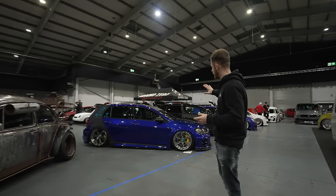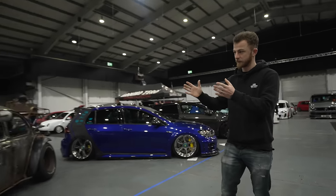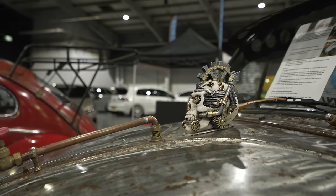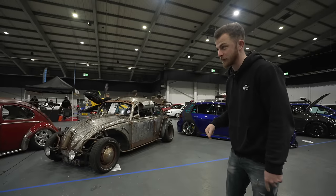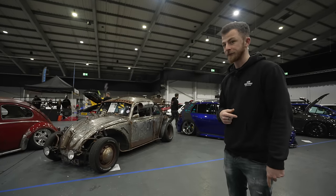You've obviously got new school and then you've got old school rat rod air-cooled beetles. There's quite a selection of cars here, and this is just the first hall — we've got quite a lot to look around.